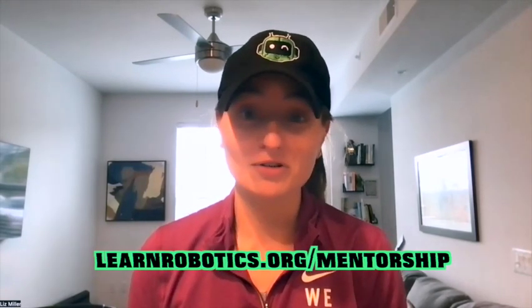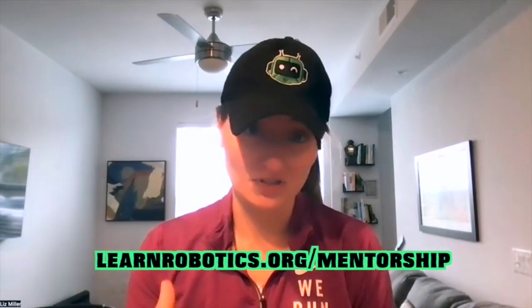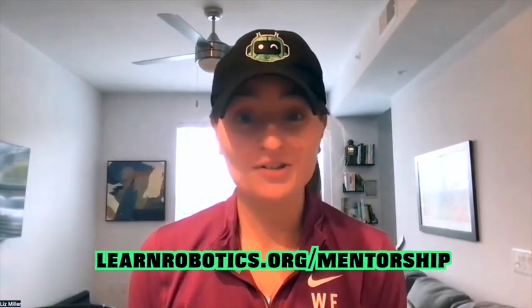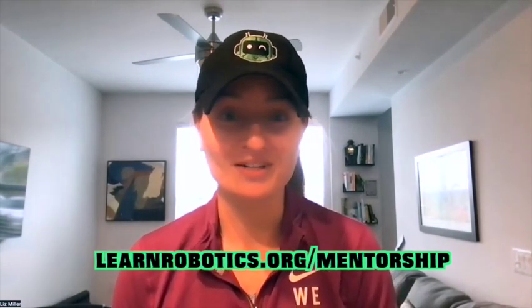If you think it's a good fit for you, you can apply. We work together in this program — this isn't something you just consume on the internet. We're going to be building out the exact plan that's going to help you go from your current role into the robotics role of your dreams. Go check out learnrobotics.org/mentorship, and I look forward to meeting you soon.